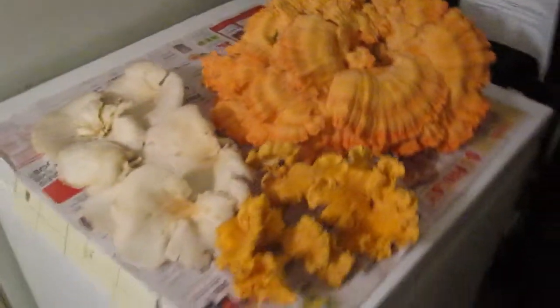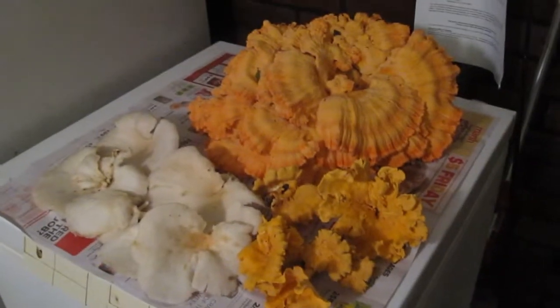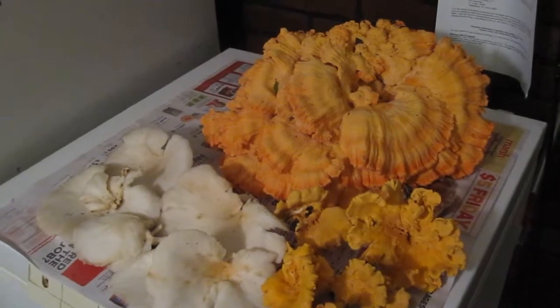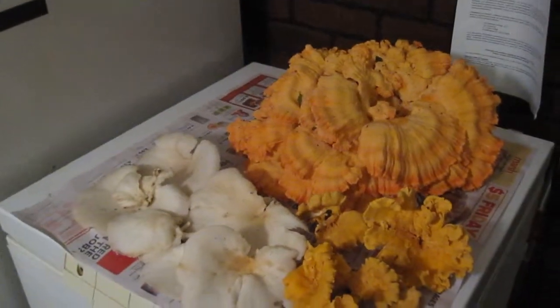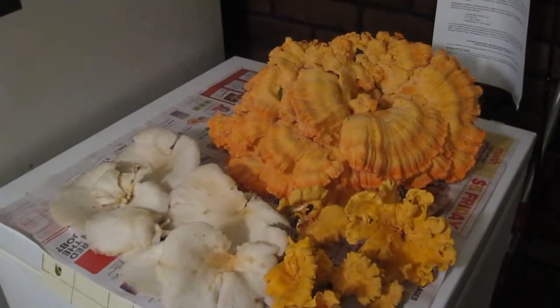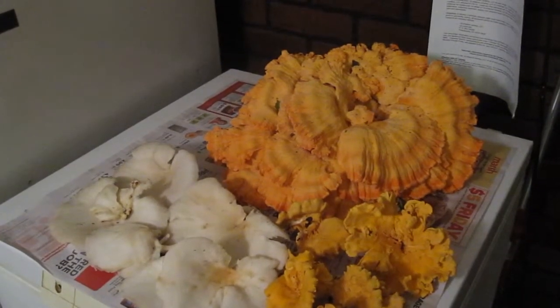It was funny — we were going out looking for chanterelles, going through a place where I normally hunt. Going down the road and I seen this big boy from the road, probably about 100 yards out. I was like, 'Yo, stop a minute — what is that?' My brother actually got out and took off over there real quick.